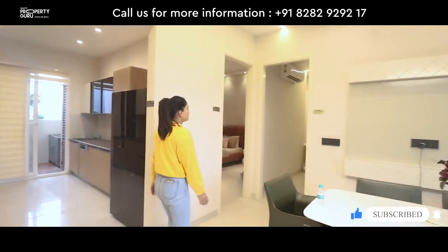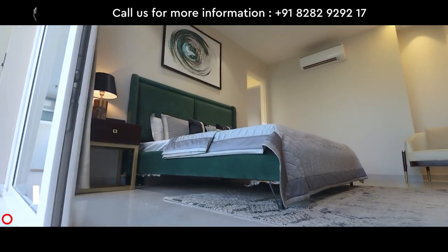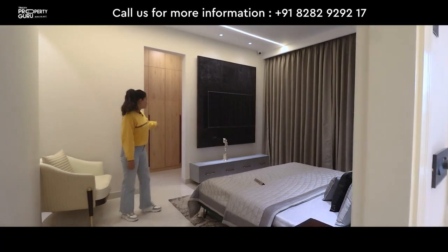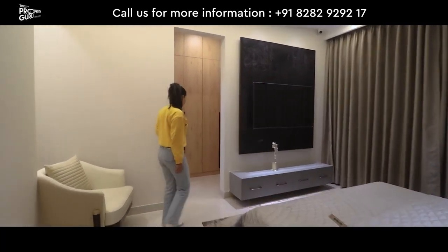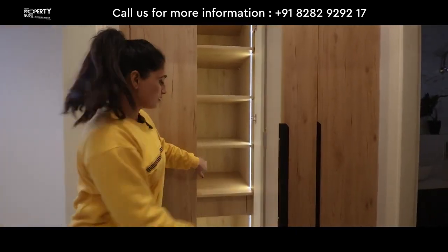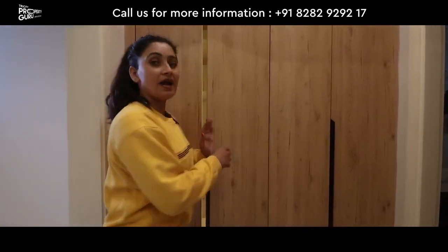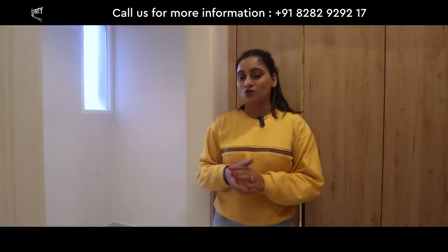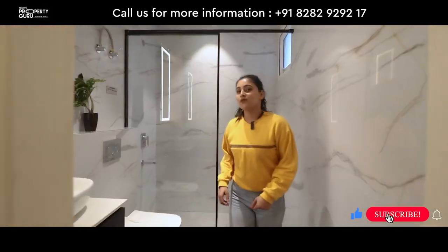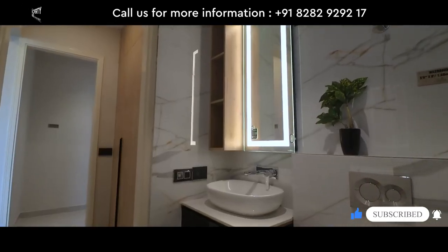Now let's move towards our second bedroom. Here comes our second bedroom in the size of 11 x 14.6. With this you will get an attached balcony, and here comes your washroom area where you come to your walking closet with automation lights, and a store room where you can keep your extra stuff. And here you come to your washroom with sensor lights, partition, and all branded fittings.